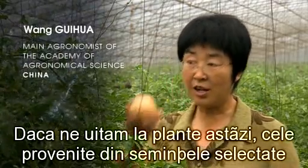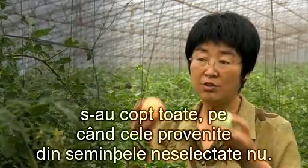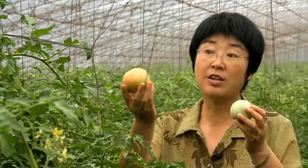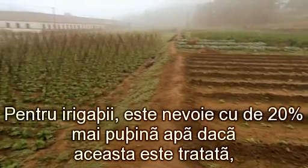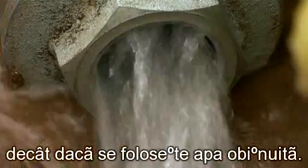If we look at the plants today, those from the selected seeds have all ripened, but the ones from non-selected seeds have not. We have to say that using structurized water really does affect the growth of vegetables and fruits. For purposes of irrigation, 20% less of this type of water is needed than when using ordinary water.